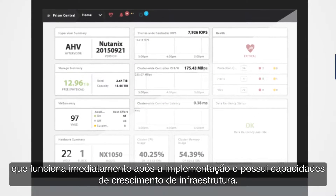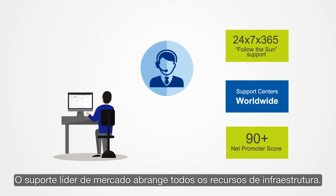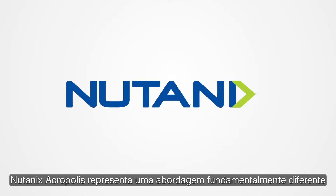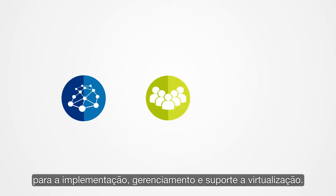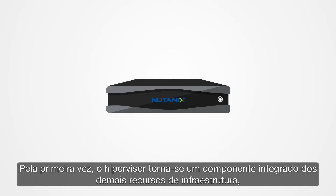Industry-leading support covers the entire infrastructure stack — no finger pointing, zero hassle. Nutanix Acropolis represents a fundamentally different approach to deploying, managing, and supporting virtualization. For the first time, the hypervisor becomes an integrated component of the overall infrastructure stack.